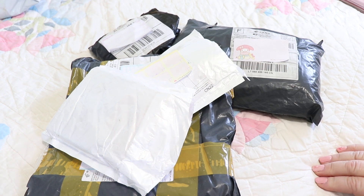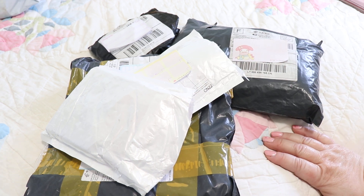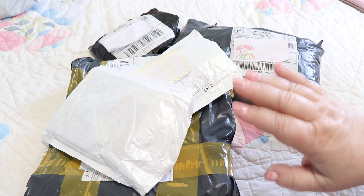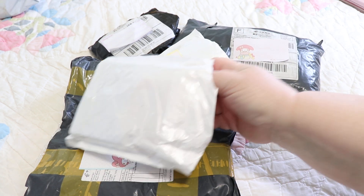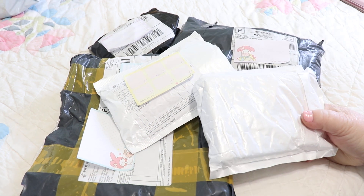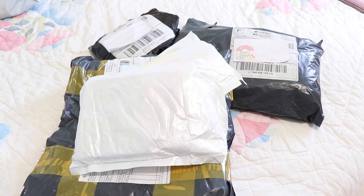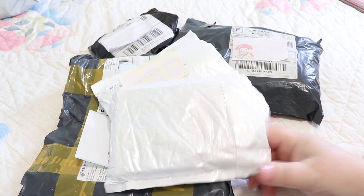Hey everybody, welcome to Carol's Current Obsession — my Etsy shop is called My Current Obsession 71, so I always get it mixed up with my YouTube which is called Carol's Current Obsession. Sorry about that! Anyway, welcome. Today we're going to do some openings — really cute kawaii stuff from AliExpress, more stationery goodies. I've clipped the end so the video goes faster, so let's get started.